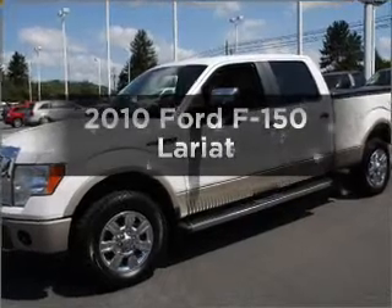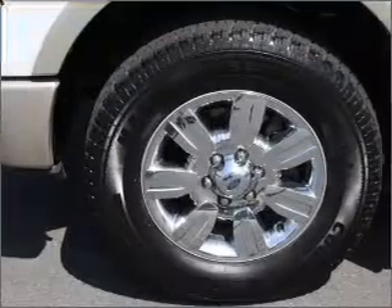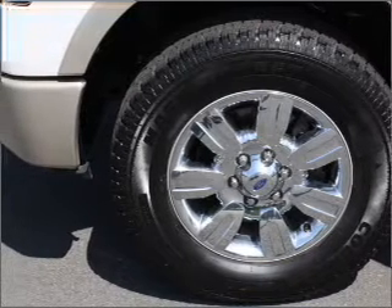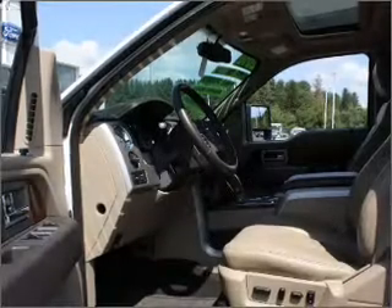Introducing the 2010 Ford F-150. If you're looking for a first-rate auto, this one could be yours today. With a powerful 8-cylinder engine connected to a smooth-shifting 6-speed automatic transmission.